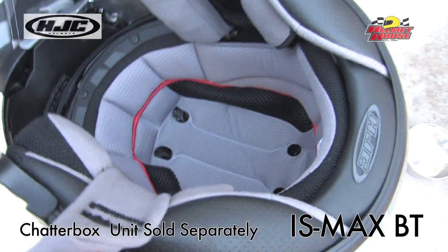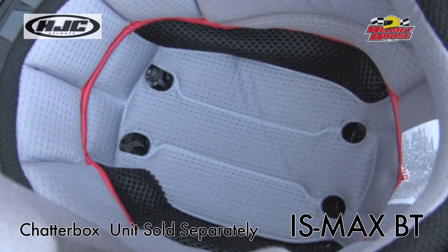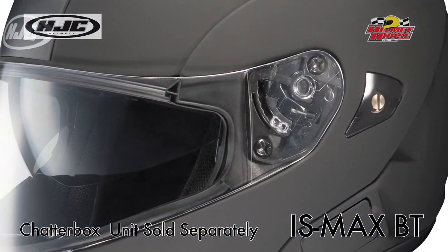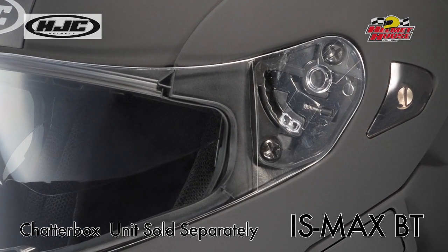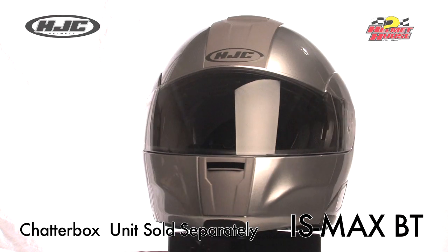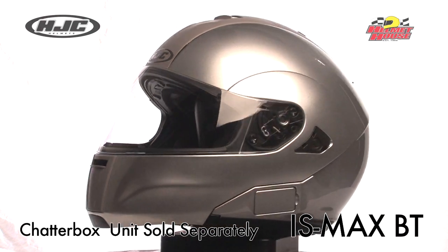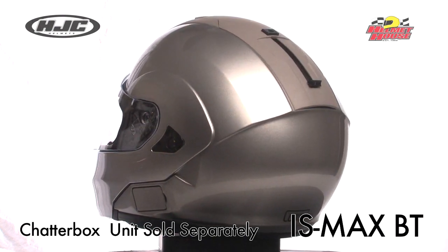The moisture-wicking and odor-free interior with advanced Silvercool anti-bacterial fabric is comfortable, washable, and removable. The quick-slide shield replacement system allows for quick, secure, and tool-less shield removal and installation. The optically correct face shield offers 95% UV protection. This helmet is available in sizes extra small through triple extra large.